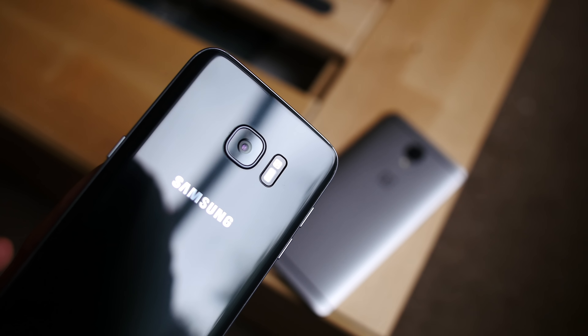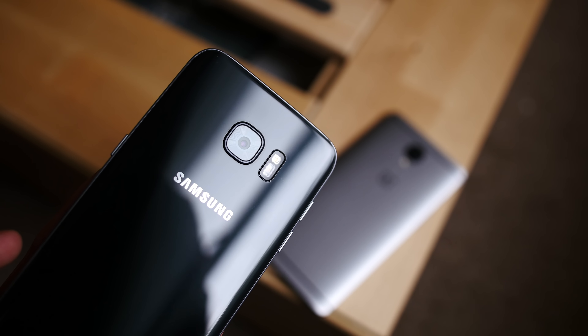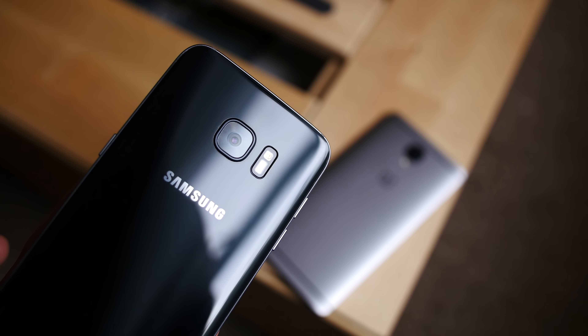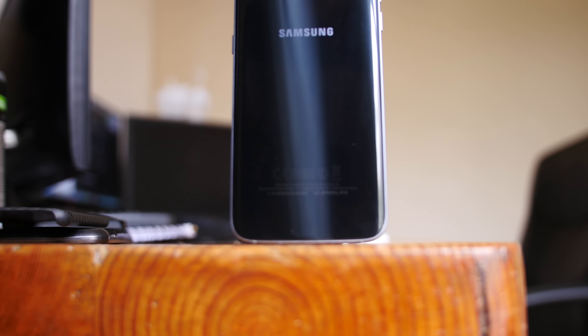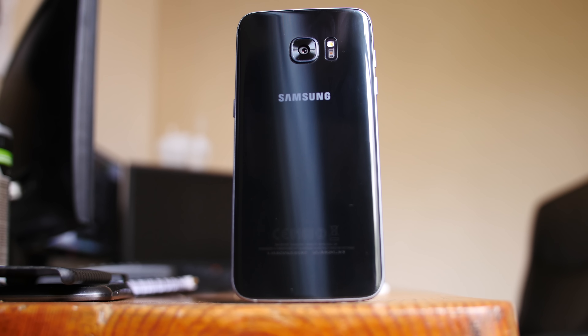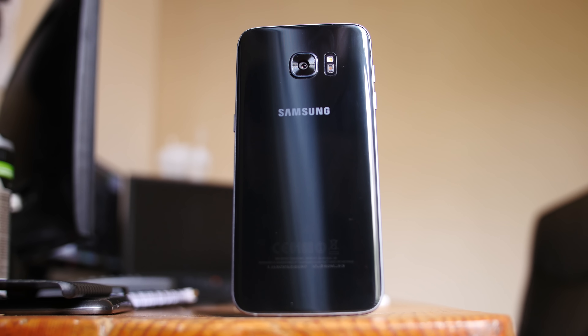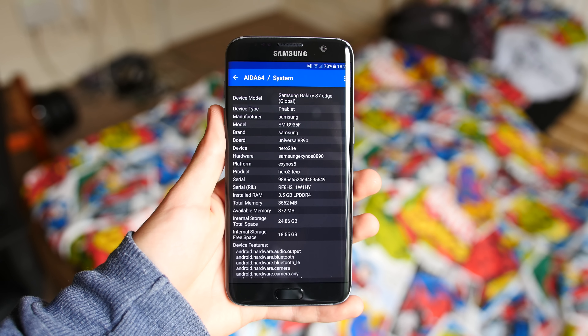And finally we have my favourite phone of 2016 — the Samsung Galaxy S7 Edge. This is my daily driver and has been for a while. Even after testing the Pixel and the iPhone 7 and all these other phones, it's still my favourite. It's amazing — it has those curved edges, a fantastic 5.5 inch QHD Super AMOLED display, and a superb camera.